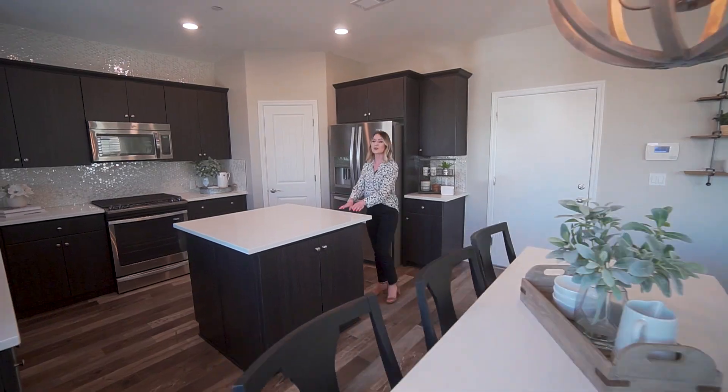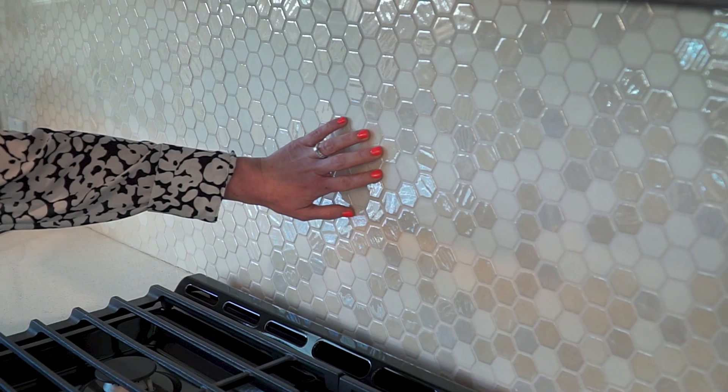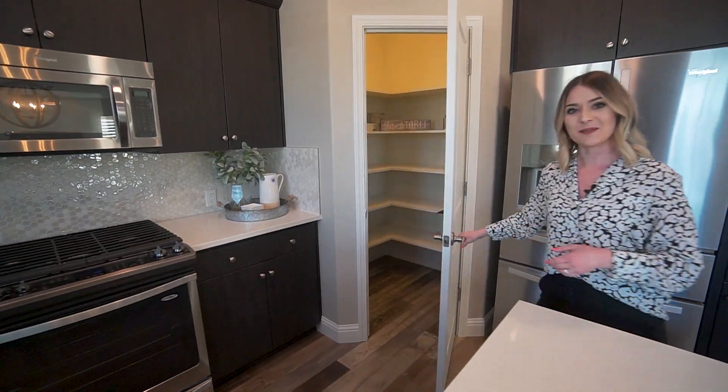This kitchen features sparkling quartz countertops, dark cabinets throughout, a designer backsplash, stainless steel appliances, and this spacious pantry.